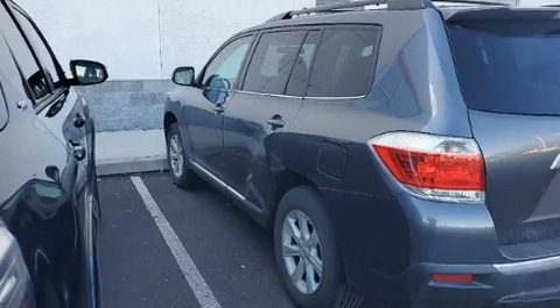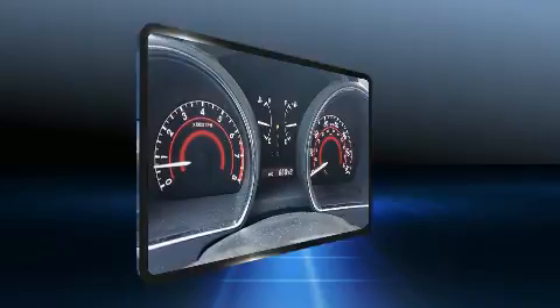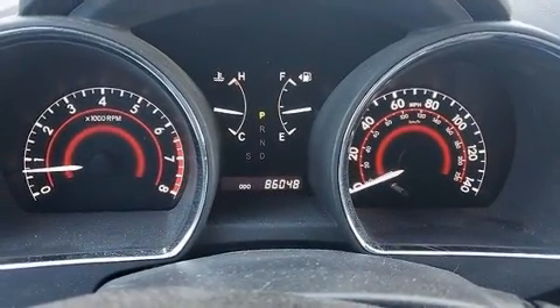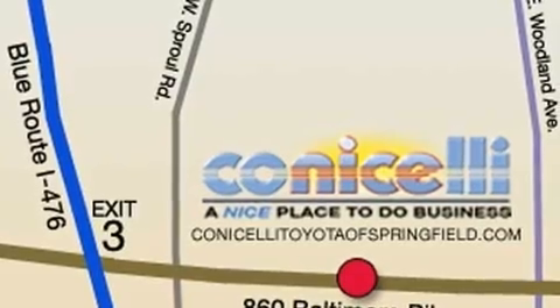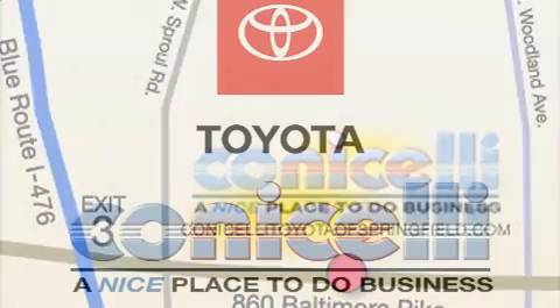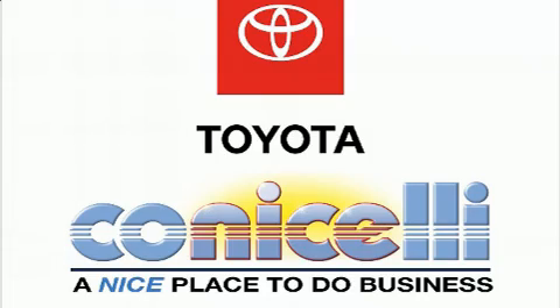Toyota infused the interior with top-shelf amenities such as one-touch window functionality, a tachometer, variably intermittent wipers, front and rear air conditioning, fully automatic headlights, remote keyless entry, and much more.